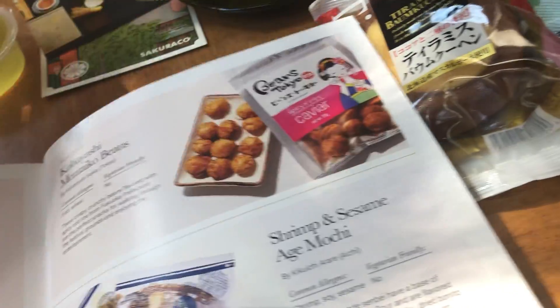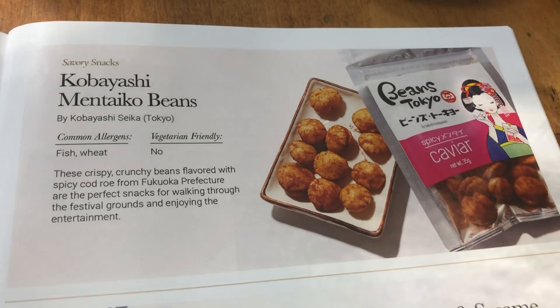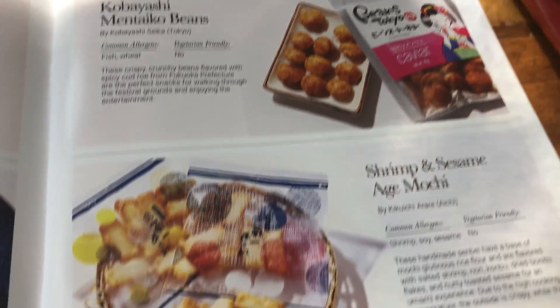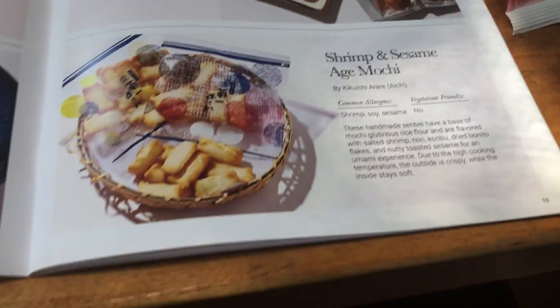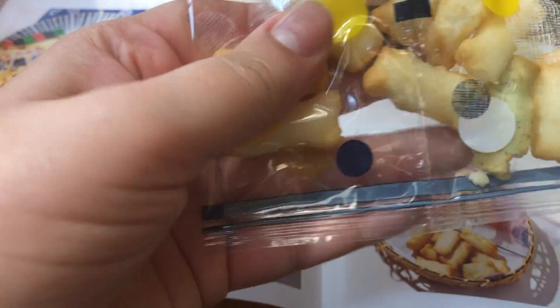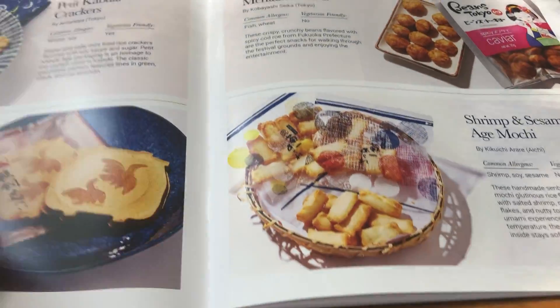We're going to have these two things right now with some tea. There are the Kobayashi Seika beans again — they sent a caviar flavored one. And here's the Ukai Sunbei Cracker, and more crackers, and Kabuki Crackers. Here they are.